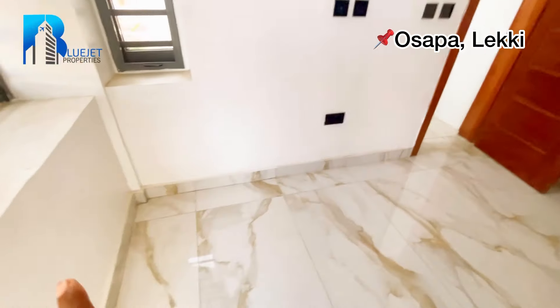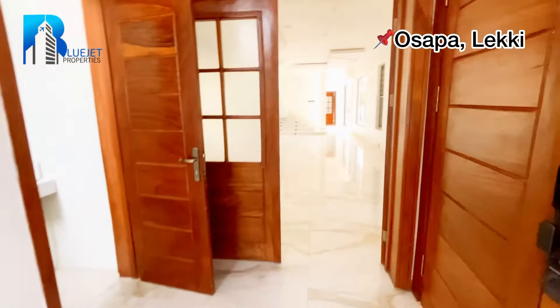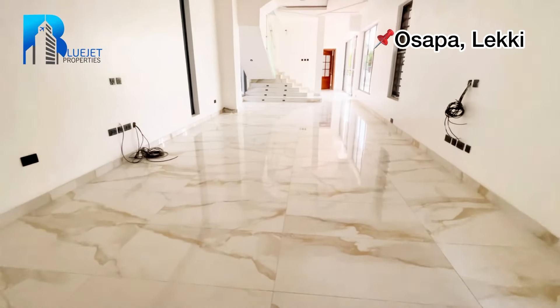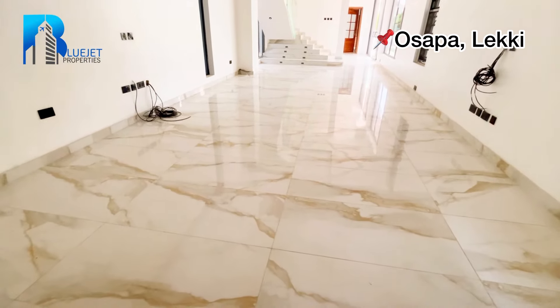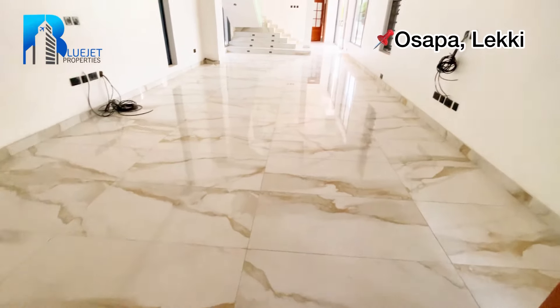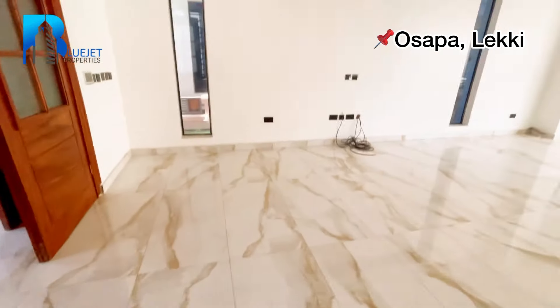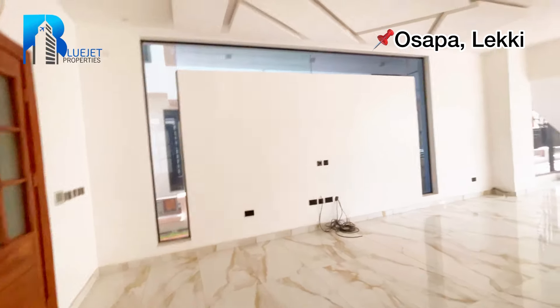We have a sink, a mirror, and check out the lighting and the POP — we have inbuilt lighting here in this property. Coming through from this door we have the mini living room, the toilet, and now going into the living room.